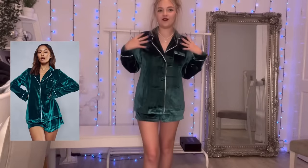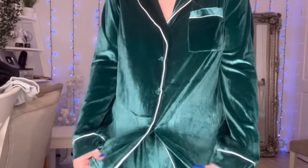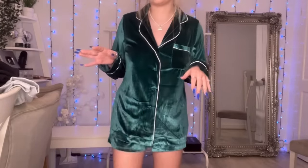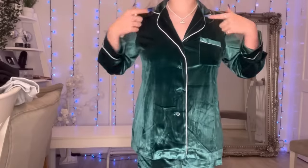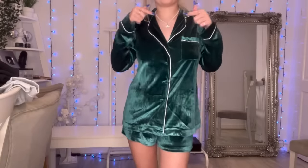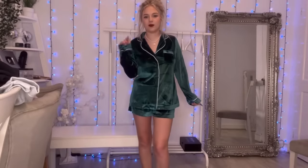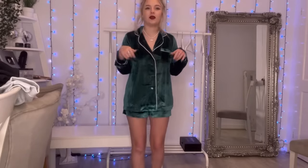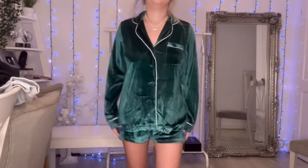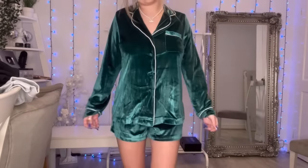I'm actually in love with these — they're in an emerald green color and it's like a velvet fabric, really nice color. They were around 57 quid so a bit more expensive, but it's worth it. It sits really nicely, has a little pocket which is cute, and has a little collar detail which I think looks more cute than without. The shorts are a normal length but the top length sits really nicely.